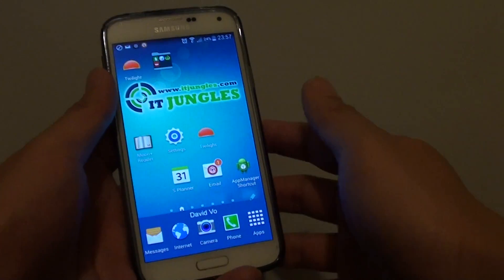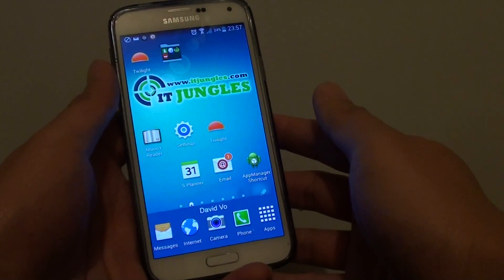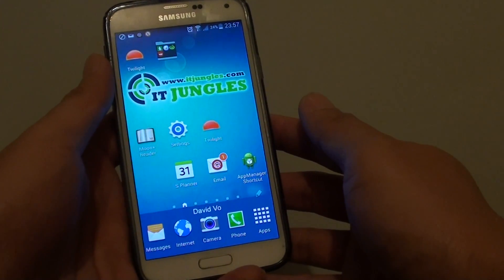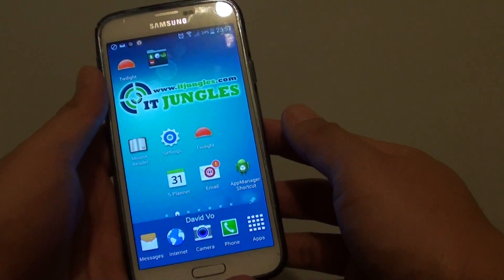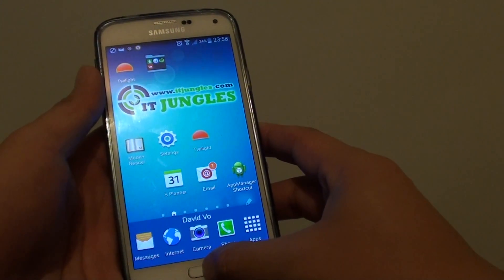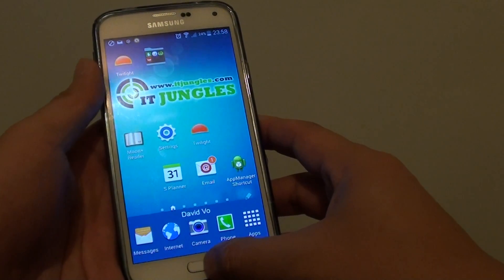How to send out emergency messages while the phone is in your pocket on the Samsung Galaxy S5. Let's say you're in an emergency situation and your phone is in your pocket — I'm going to show you how you can send out emergency messages. First, you need to enable this feature, so go back to your home screen.